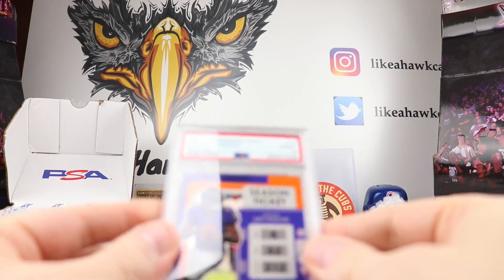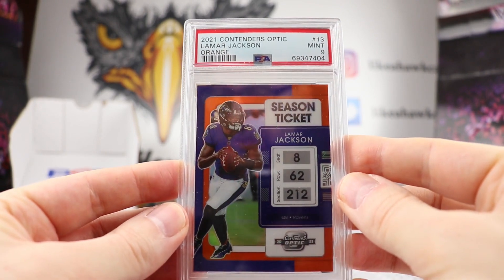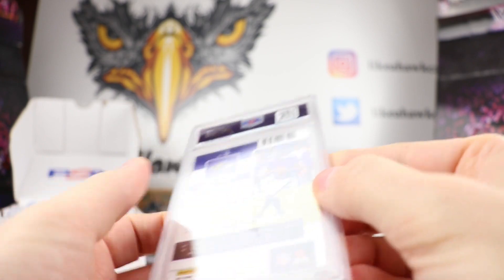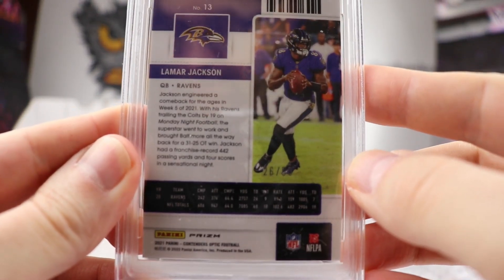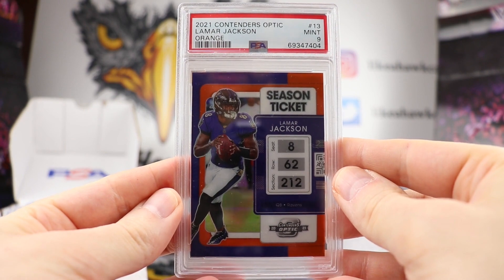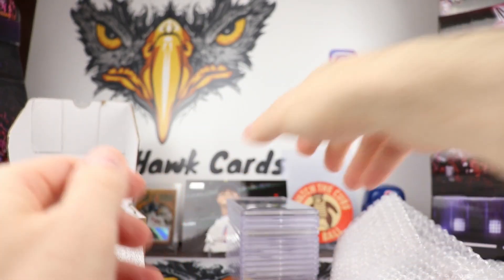Some more football — we have a 2021 Contenders Optic Lamar Jackson Orange. That is a Mint 9, numbered out of 50, so that's 26 out of 50. We'll see if he comes back strong. I guess the Ravens are looking to try to sign him again, try to get his involvement in with the offensive coordinator. So we'll see what happens with them.